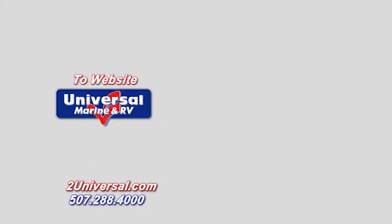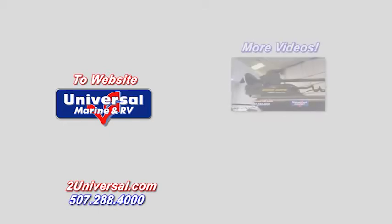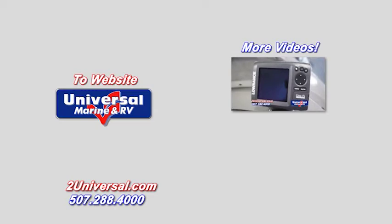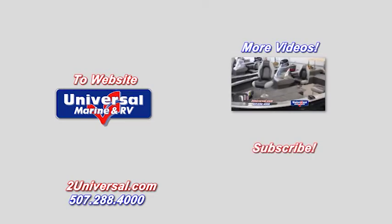Or to find out more right now, head over to our website by clicking on our logo to the left. To see other product videos, click up here. And to be notified of any new videos or see new product as it becomes available, subscribe to our channel here.